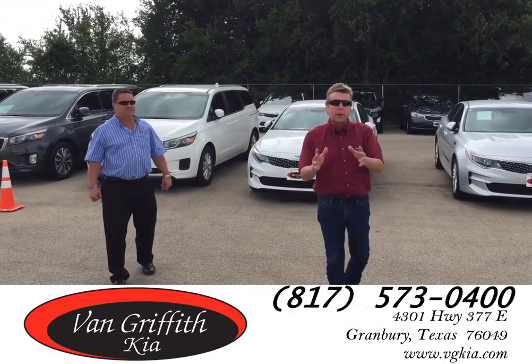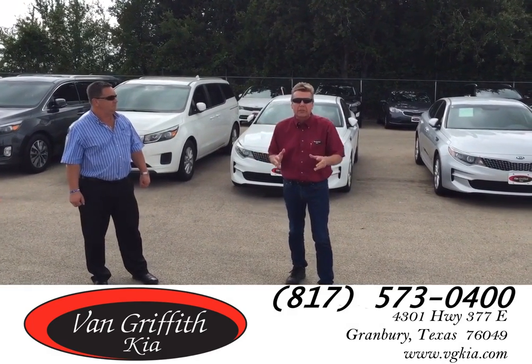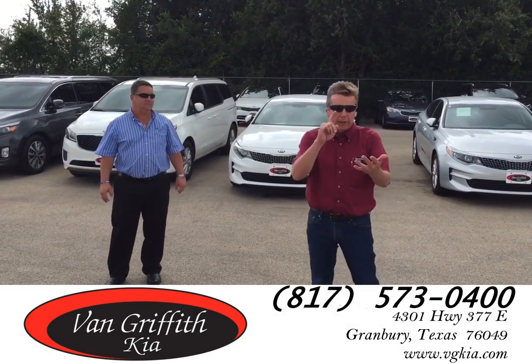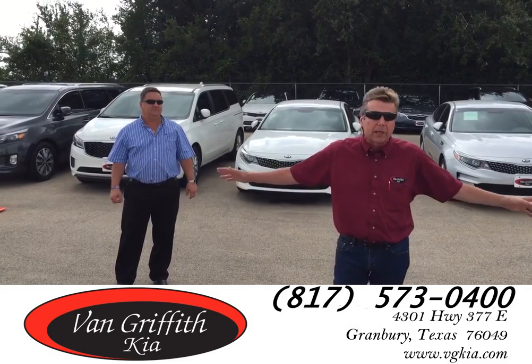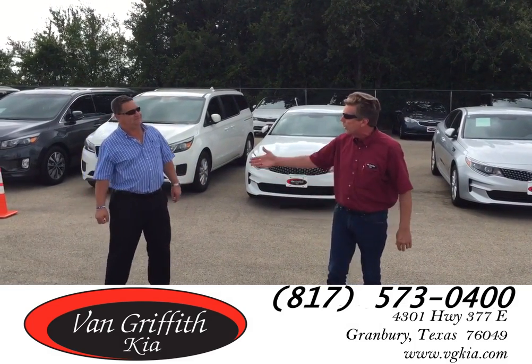This weekend, we have a very special occasion — it's going to be our Labor Day Weekend Sell-a-Thon. Everything's on sale. You get the rebate, you get the demo discount on anything that's a demo car, plus you get a special Labor Day sale price. Brad, what else is going on?